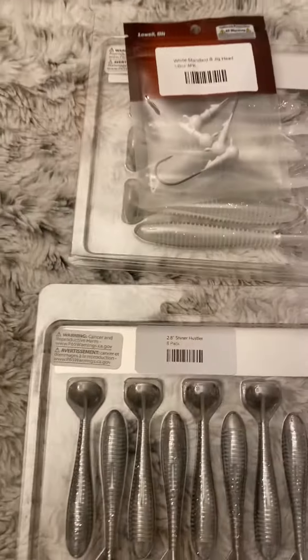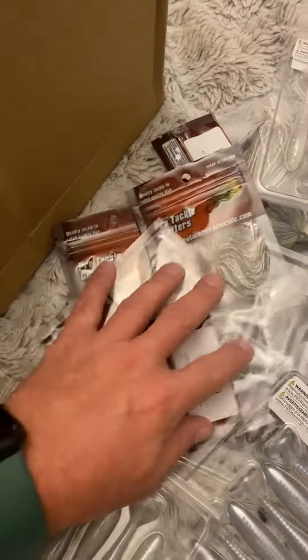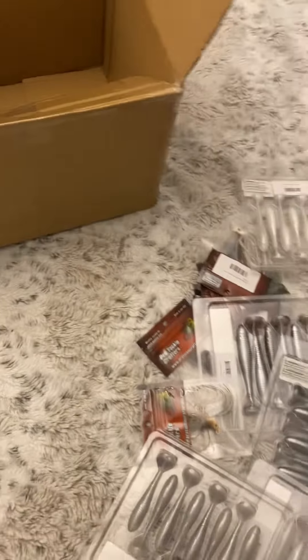I got some jig heads for my Alabama rig, more swim jigs, more jig heads. Got a bunch of stuff — and it's all gone, it's empty. Basically got a bunch of swim baits for my A-rig and some swim jigs.